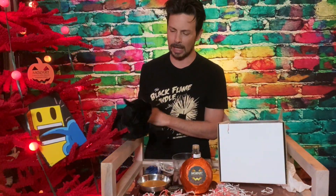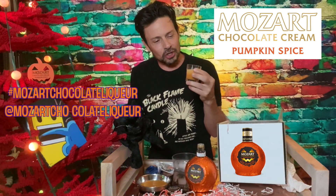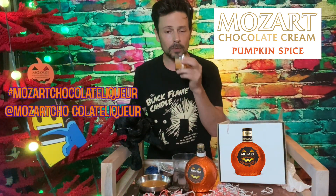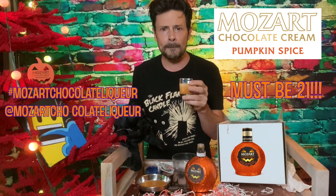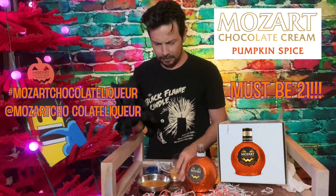You put this right near my little box? Absolutely. You got some right there. Thank you to the Niche Import Company. It's already hit me — I had one shot. Thank you to the Niche Import Company. Thank you to Mozart Chocolate Pumpkin Spice Cream Liqueur for all the goodies and the good time here on a Sunday night.